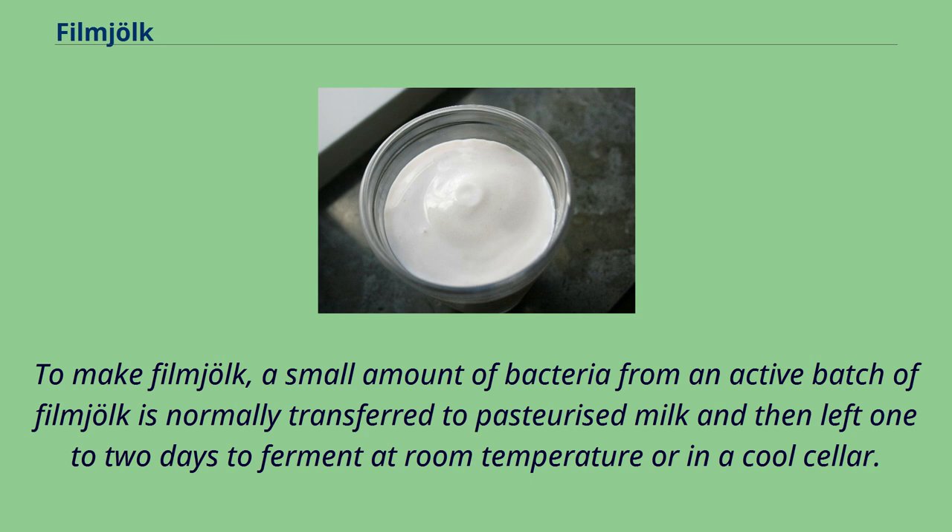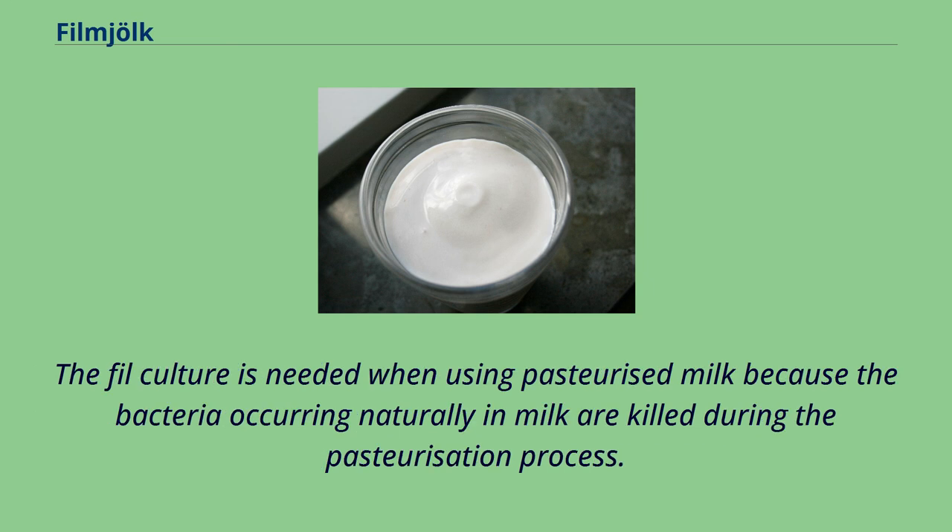To make fillmjölk, a small amount of bacteria from an active batch of fillmjölk is normally transferred to pasteurized milk and then left 1–2 days to ferment at room temperature or in a cool cellar. The fil culture is needed when using pasteurized milk because the bacteria occurring naturally in milk are killed during the pasteurization process.